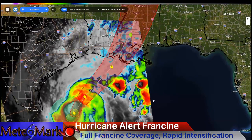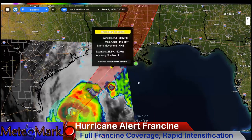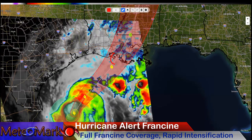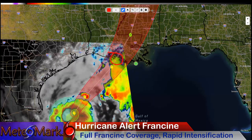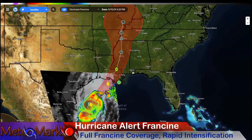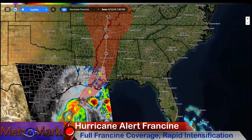Look at that explosive development right around the center of circulation. Overlaying our expected track here — this is going to come up very close to Category 2. I would not be surprised if this still strengthens just before landfall up to Category 2. You can see where the projected path of Francine is likely to go.